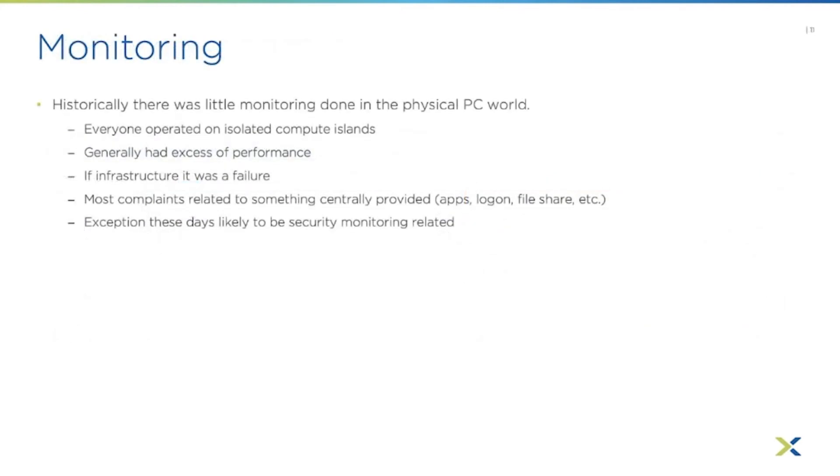Next up: monitoring. Monitoring is pretty important. Historically, there wasn't much monitoring done in the physical PC world. You didn't invest in fancy monitoring tools to monitor all those PCs and laptops spread across your organization, because everyone operated on isolated islands of compute — everybody had their own PC.